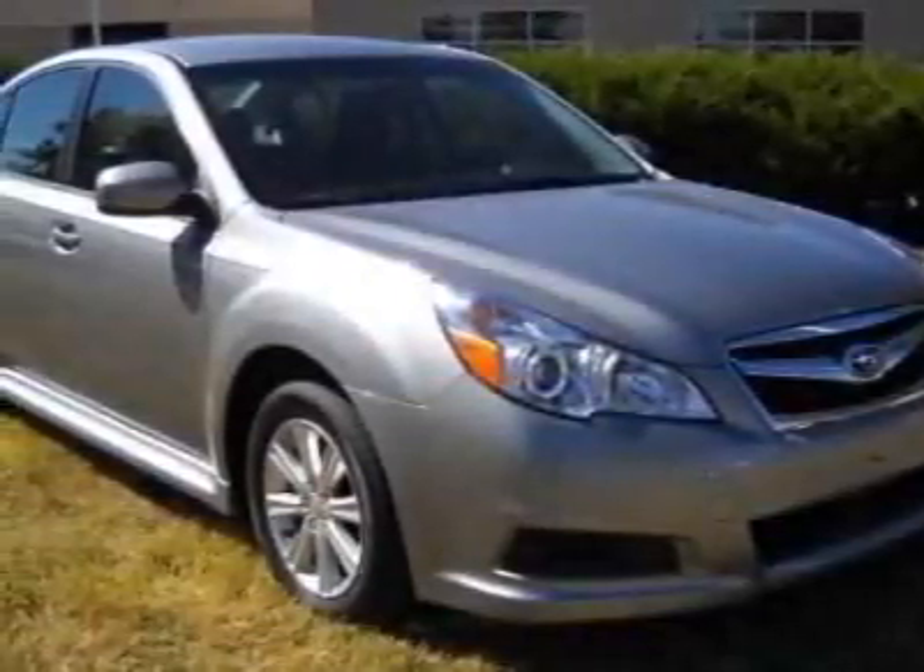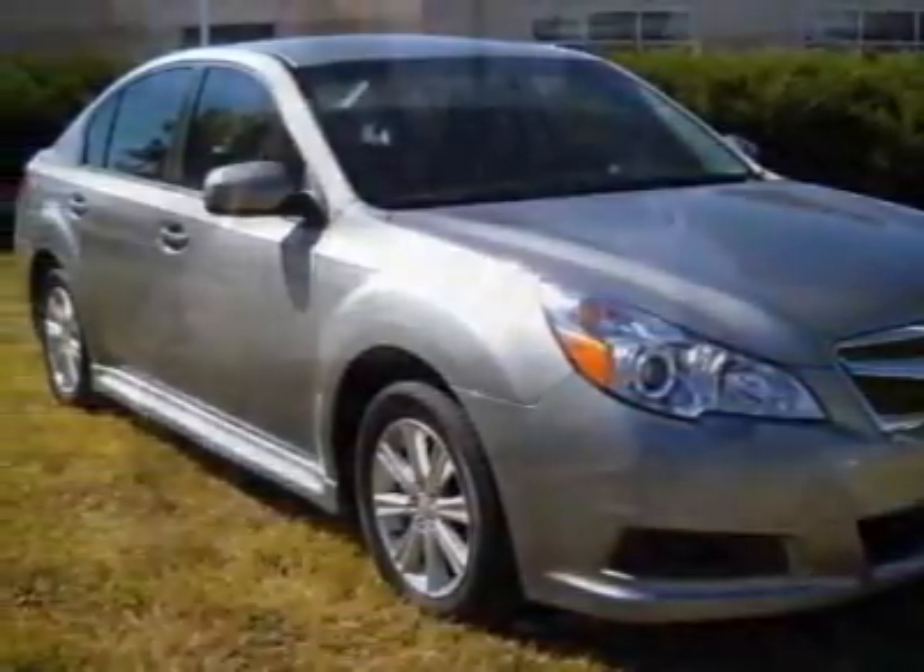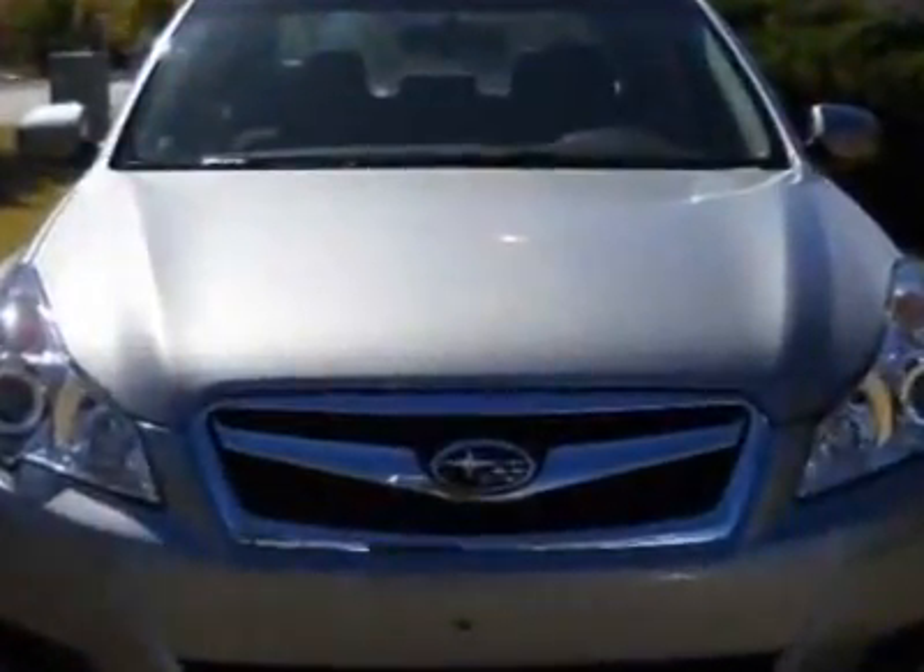Check out this new 2011 Subaru Legacy. For your protection, this vehicle has a full factory warranty.